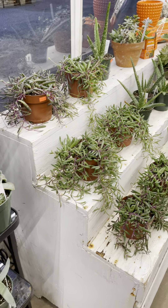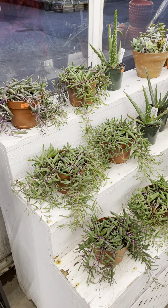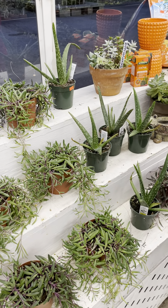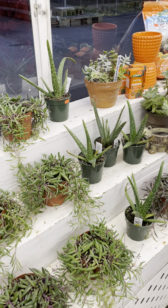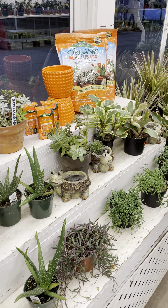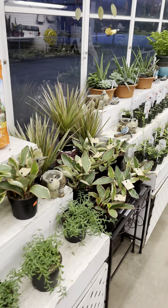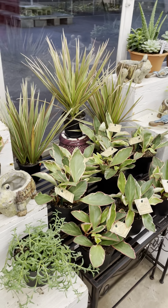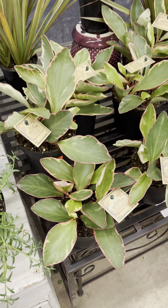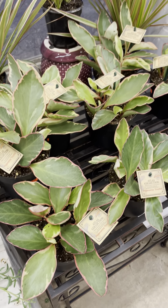They don't require much — just a bright sunny area. We still have some of the ruby necklace and sansevierias. I also have some aloes — those can be hard to get so if you want one don't wait. We also have some tricolor peperomias — I've told you before, this is the perfect houseplant. Why are they still sitting here? Come in and get some — they are fantastic.